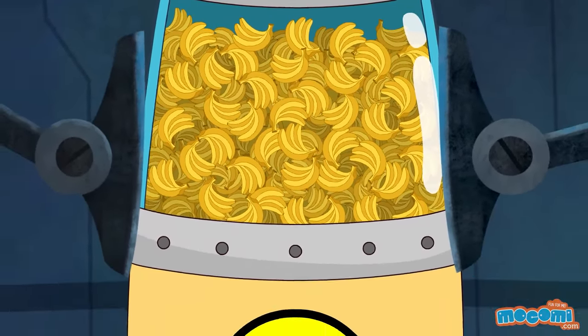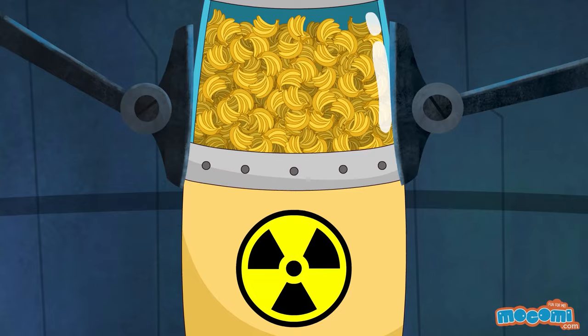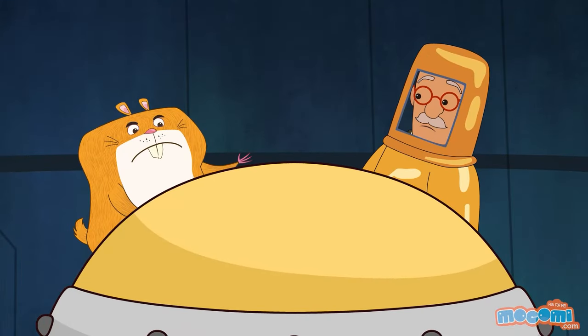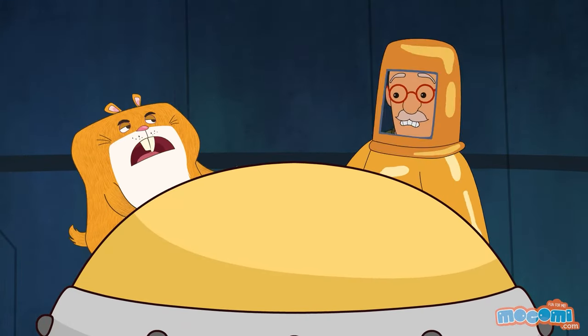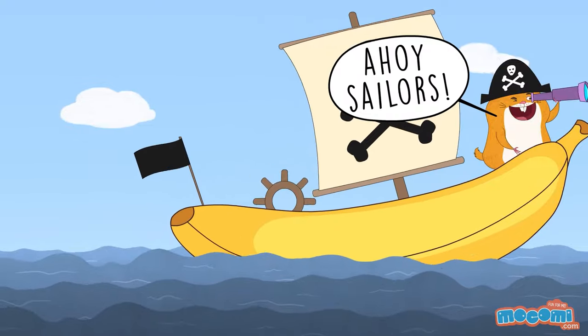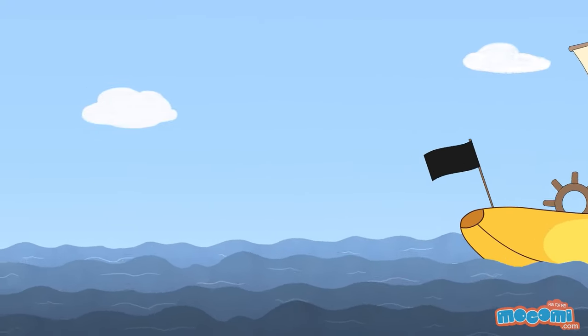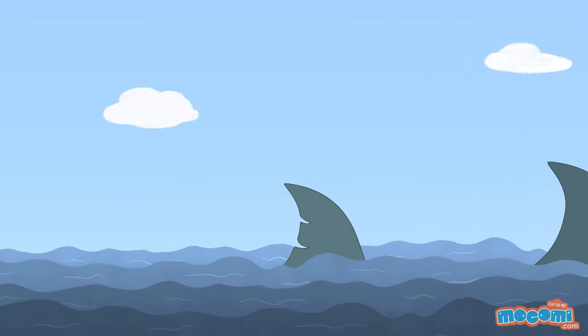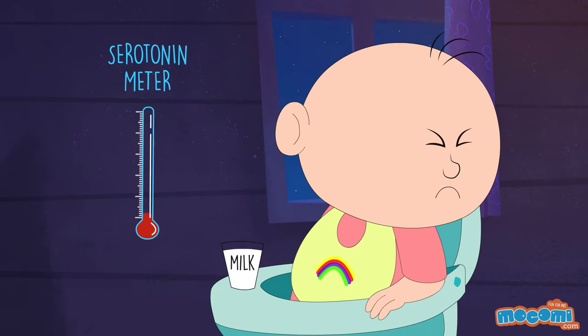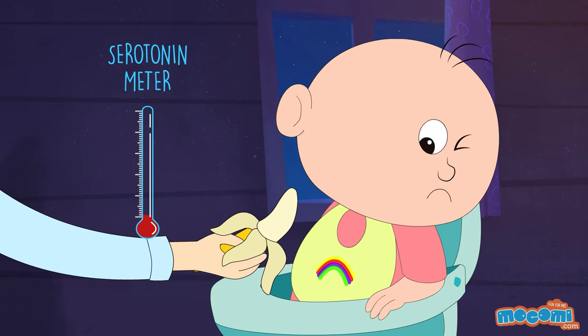Bananas are naturally slightly radioactive. Bananas can float in water. Bananas contain a natural chemical called serotonin, which makes people happy.